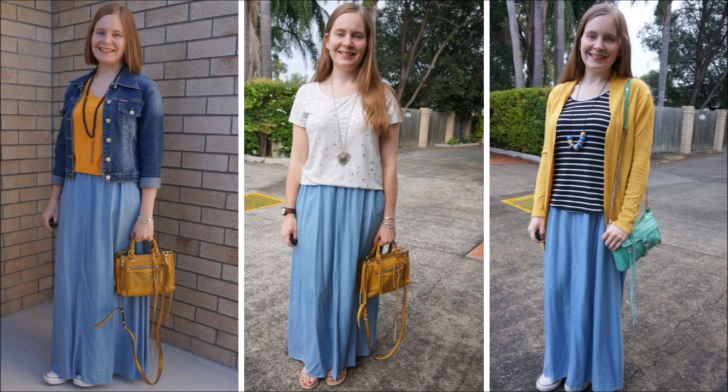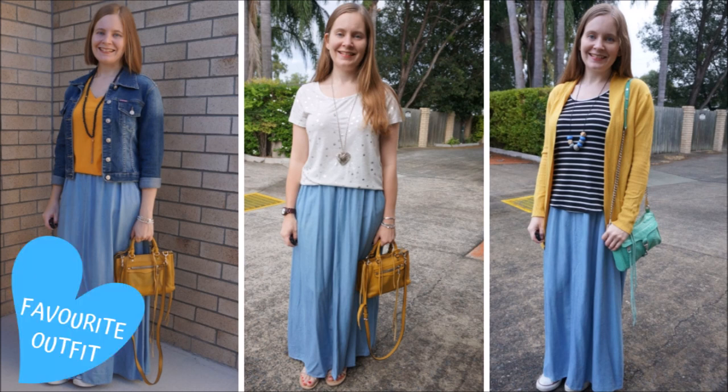The second way that you can wear a chambray maxi skirt is with yellow. I call it yellow specifically from the other colours I've just shown you because I really like wearing yellow with this chambray skirt. You'll see it pop up in a couple of other categories as well. I really like this little yellow bag with the chambray skirt, and of course you can do more yellow like the yellow tee or the yellow cardigan at the end.